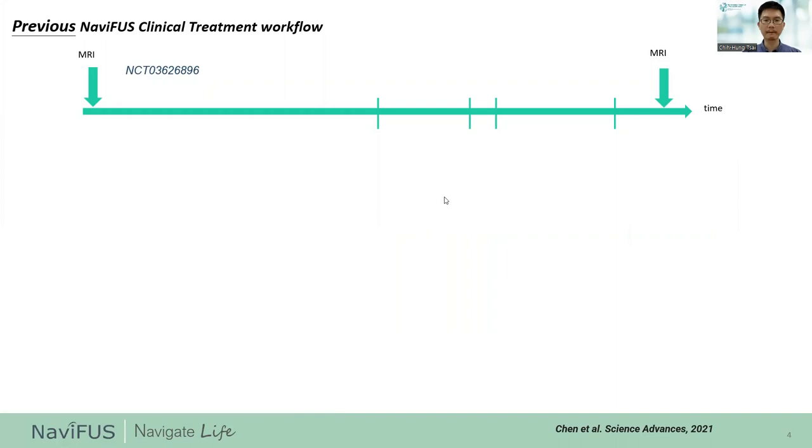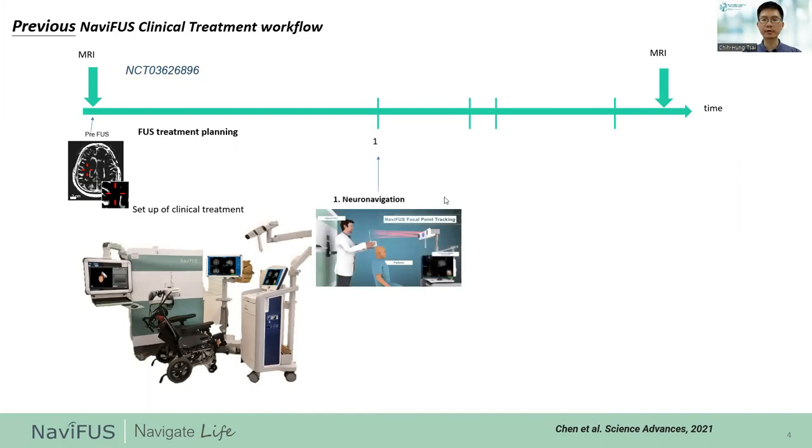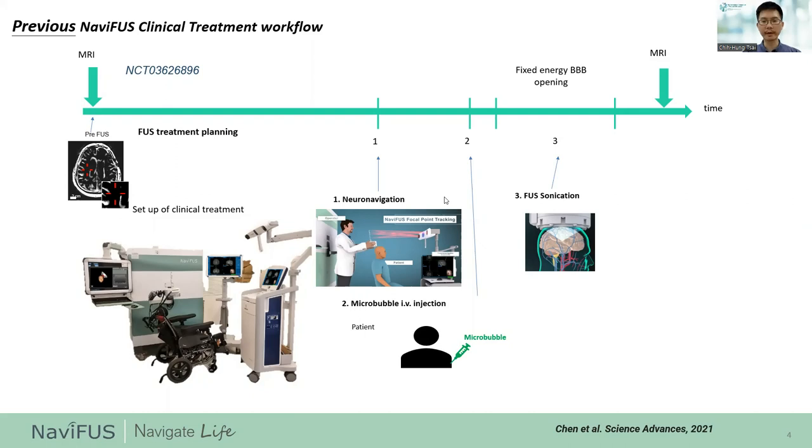Here shows the clinical treatment workflow. First, during the patient screen day, contrast-enhanced MRI images were obtained for treatment planning. Once the patient was included on treatment day, the focal point of the transducer was navigated to the MRI. After setting up neural navigation, 30 seconds before ultrasound sonication, microbubbles are IV injected into the patient. Sonication then continues at a predetermined fixed level and lasts for two minutes.